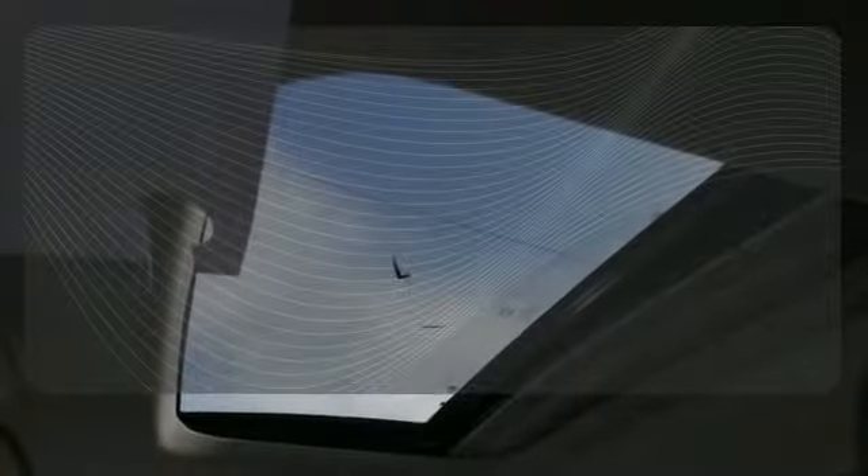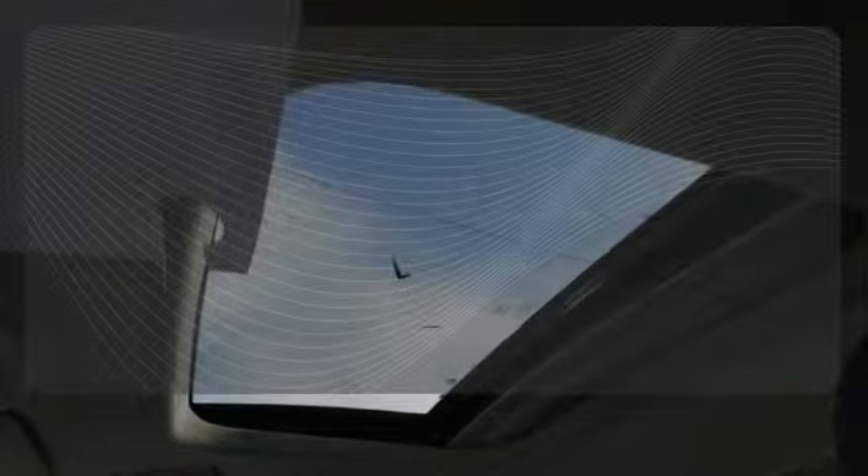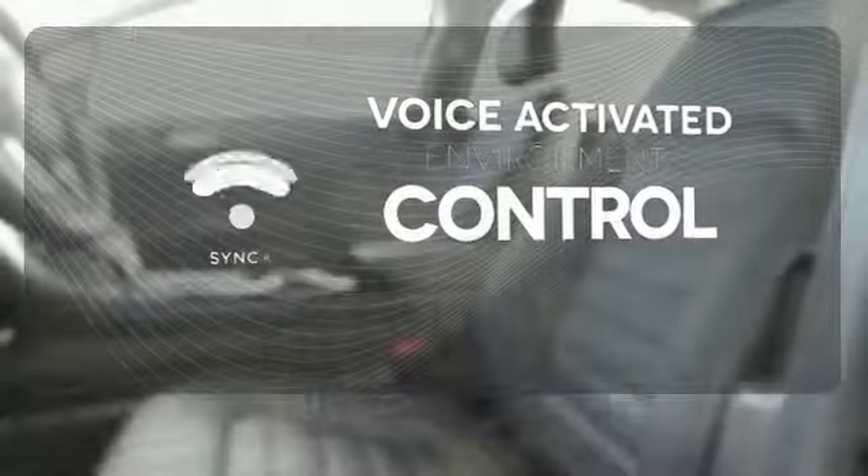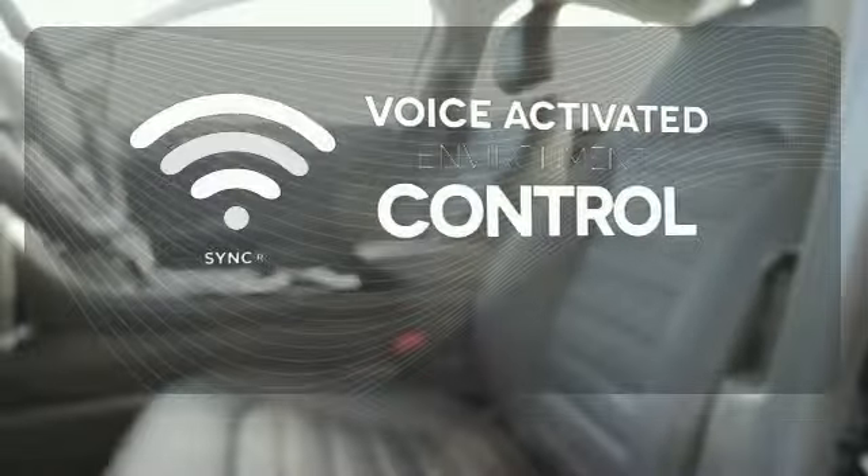The heated seats keep you comfortable no matter how cold it is. Sync technology allows you to control your music, hands-free calling, and so much more with just the sound of your voice.